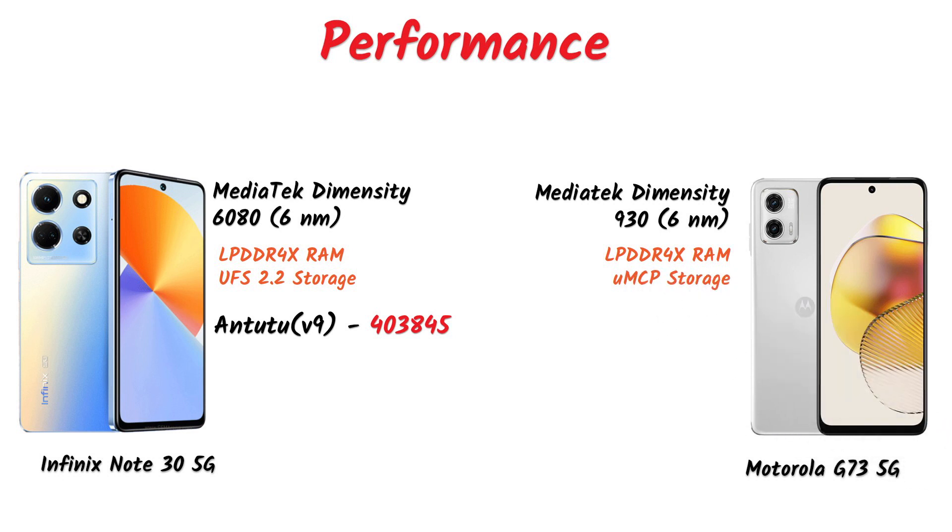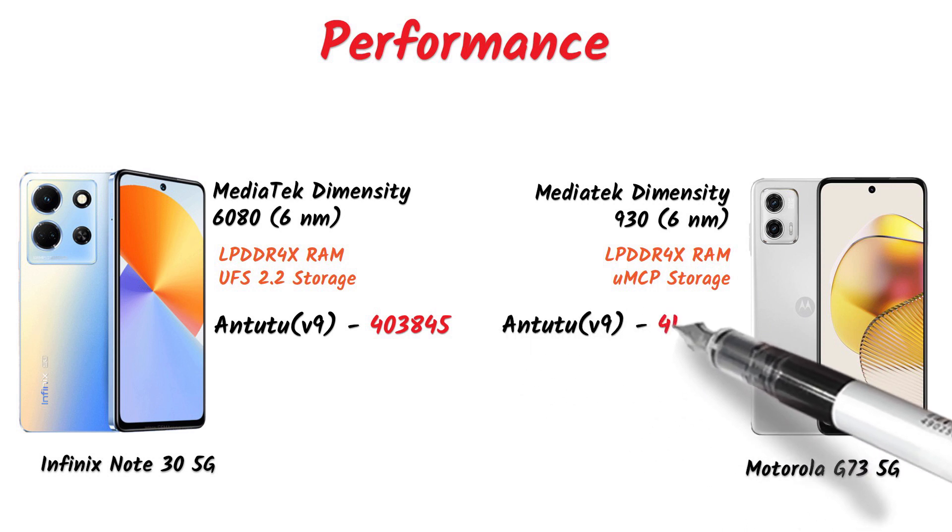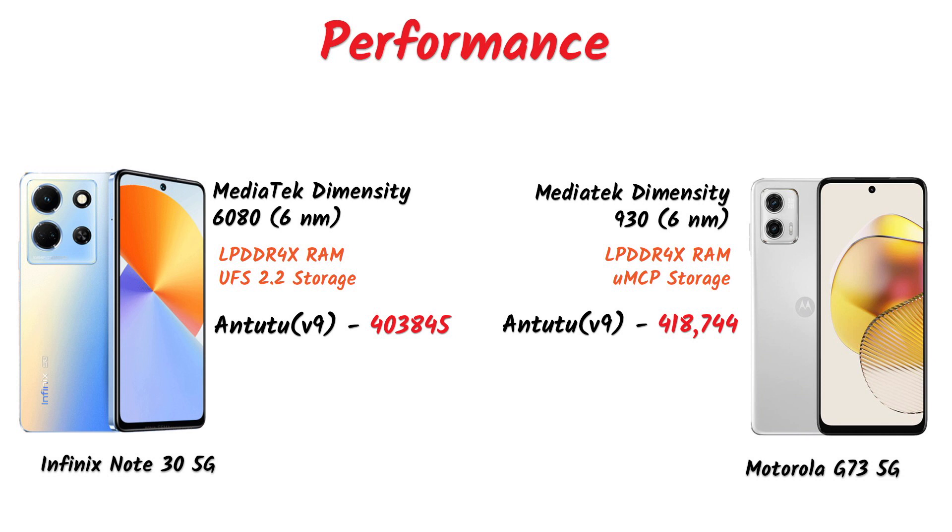The UMCP storage in the Motorola G73 is a bit slower than UFS 2.2. Both phones score around the same on AnTuTu. So in terms of performance there's not much difference between the two, but because of the UFS 2.2 storage type, the Infinix will handle day-to-day tasks more smoothly than the Motorola.